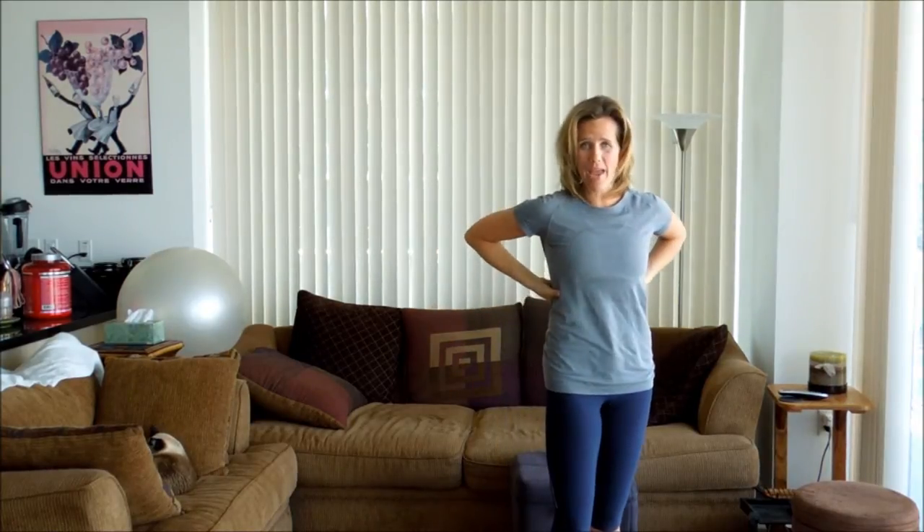Hi everyone! One of the biggest health problems in America is actually back pain. When my dad reached out to me looking for some exercises, I thought I would share them with all of you because almost anyone is going to get some benefit from this.